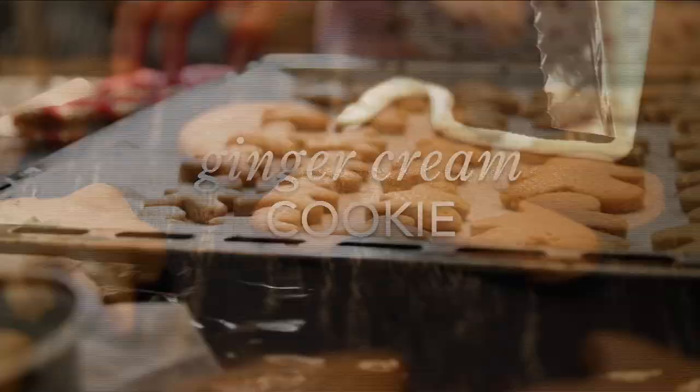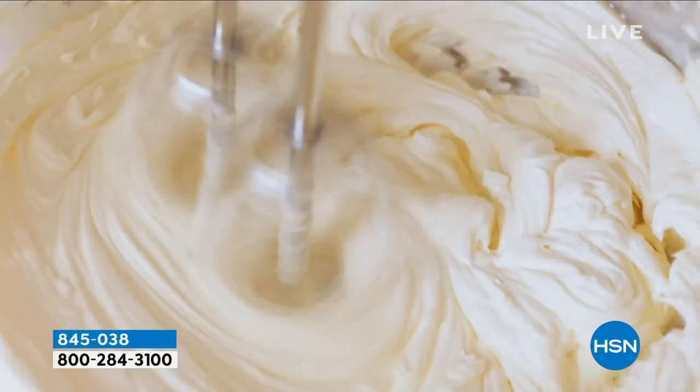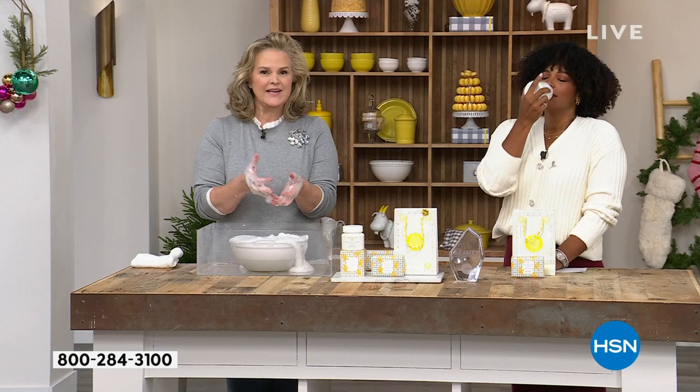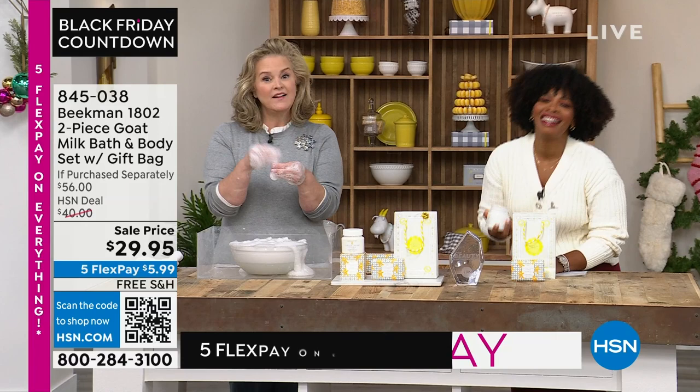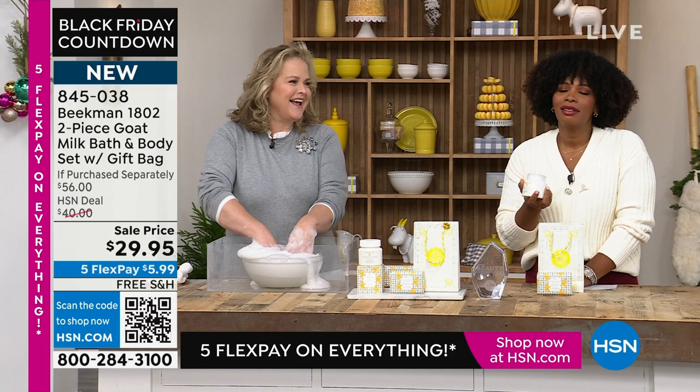This is the newest scent, introduced just last month — everybody has loved the ginger cream cookie. When we created it, there was a little argument in-house: do we want it super gingery or super creamy? We came up with a rich cream base — the base isn't the ginger, it's this sweet cream. And unlike a lot of our scents, the vanilla has no sweetness, but this has toasted sugar, almost a little caramel feel, with just a touch of ginger.